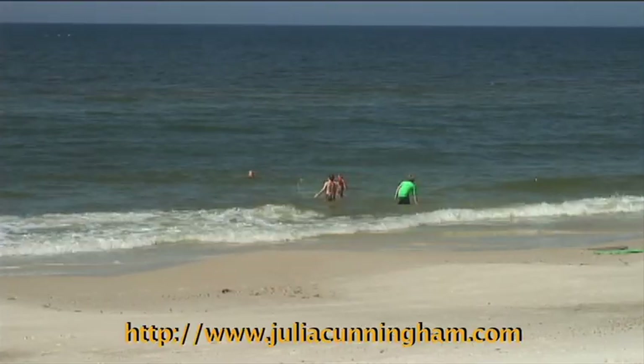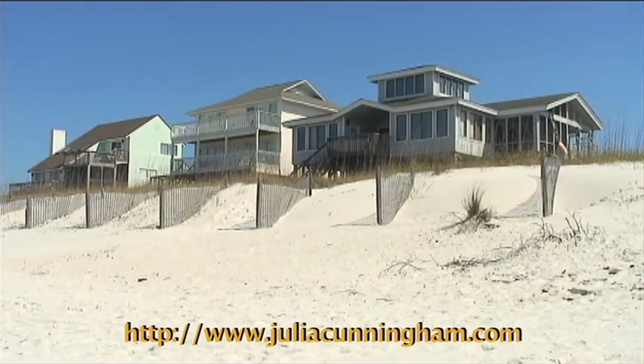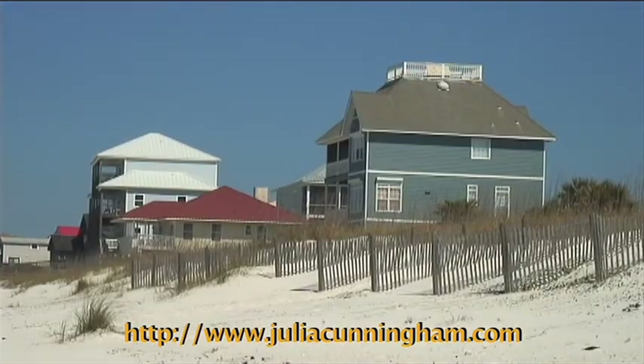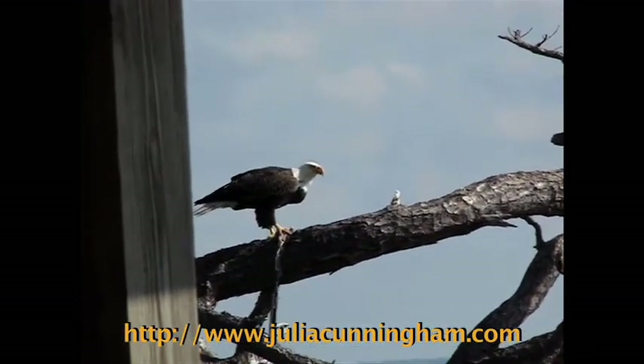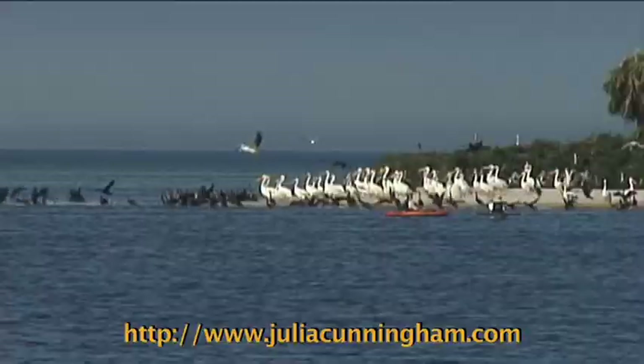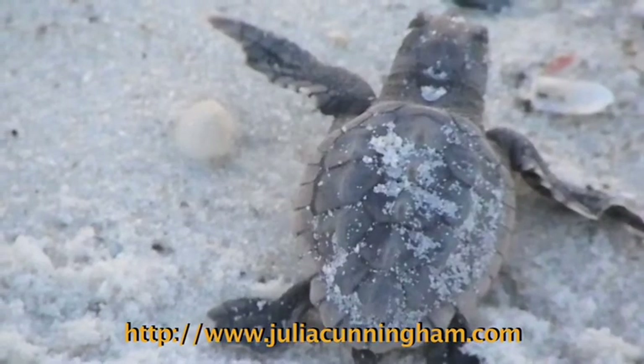70% of Cape San Blas, Florida is in public hands, so there is no danger of wall-to-wall overcrowding as seen so often on other Florida beaches. Bald eagles are plentiful and the abundance of nature is indescribable. You may be lucky enough to see a sea turtle nest or even hatch.